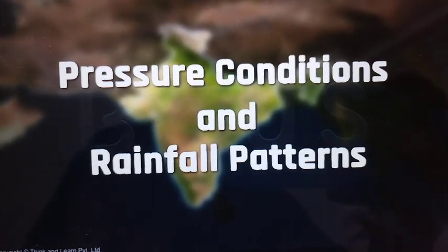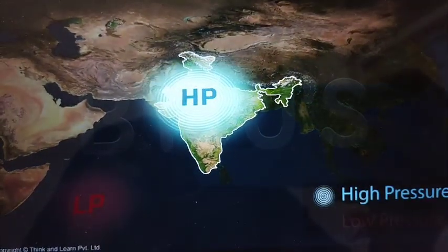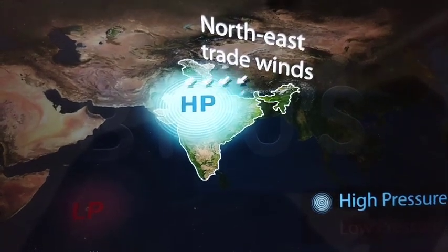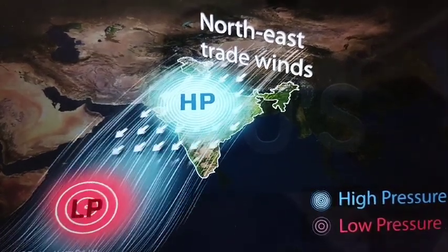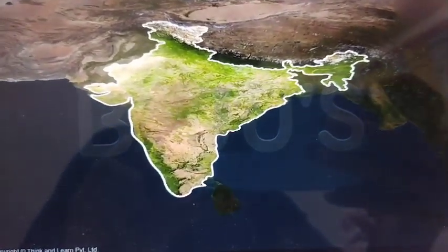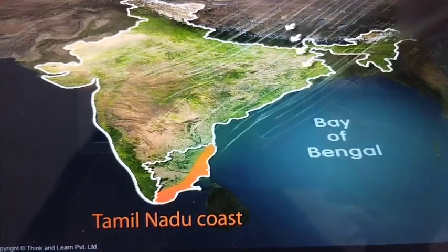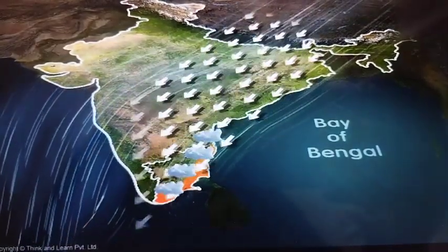During the cold season, a high pressure region develops over the Indian subcontinent and the north-east trade winds dominate the region. These winds move from the land to the sea, so they are dry and do not cause rainfall. While most parts of the country witness dry weather, the Tamil Nadu coast does experience rainfall, as the north-east winds, while crossing over the Bay of Bengal, pick up moisture and cause rainfall in this area.